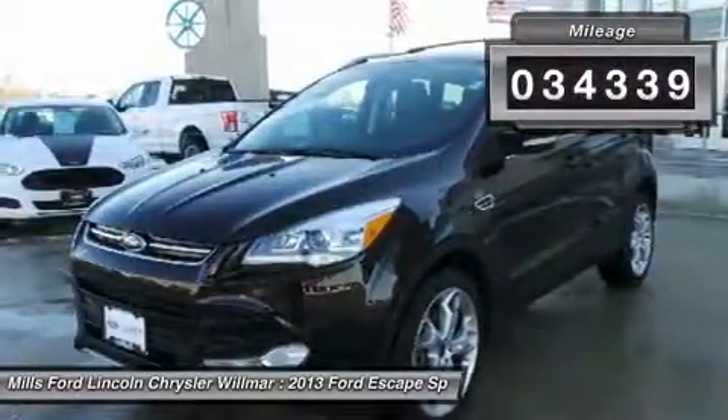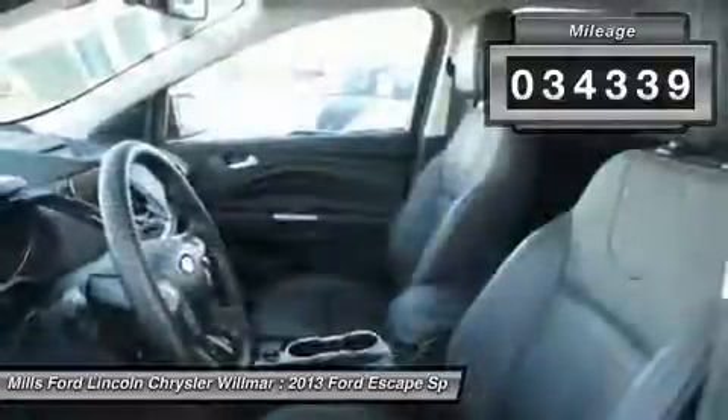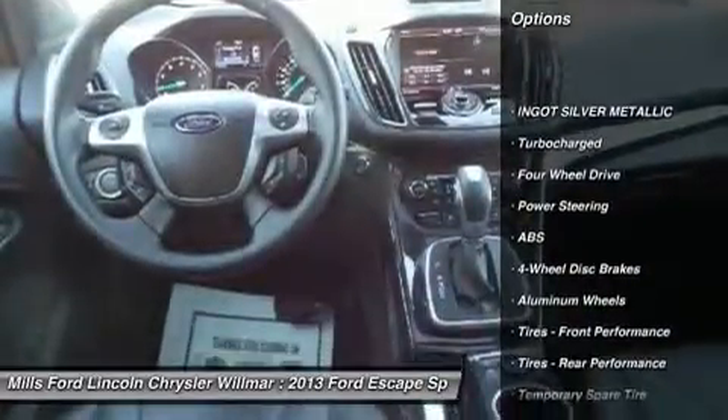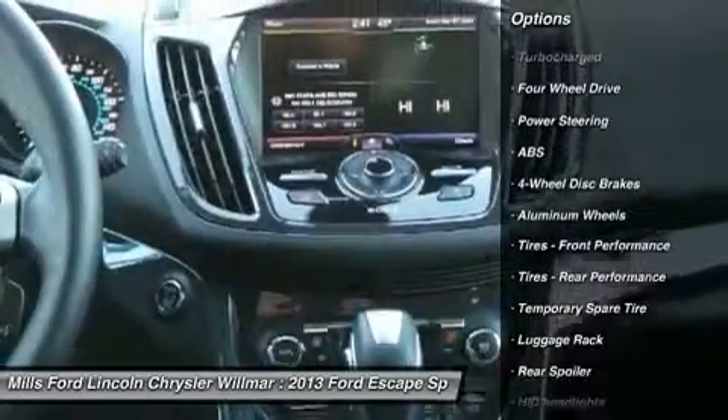This vehicle has less than 35,000 miles. Here are some of this vehicle's great options: power lift gate, steering wheel audio controls, anti-lock braking system.